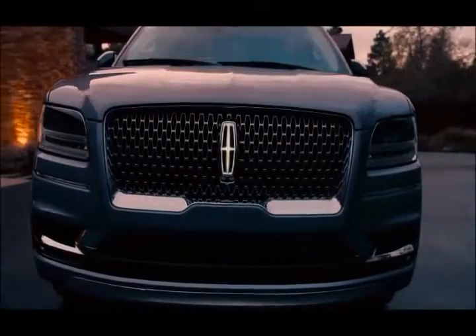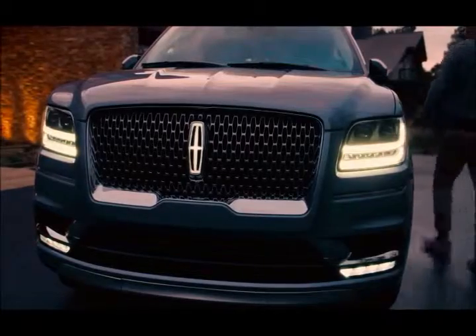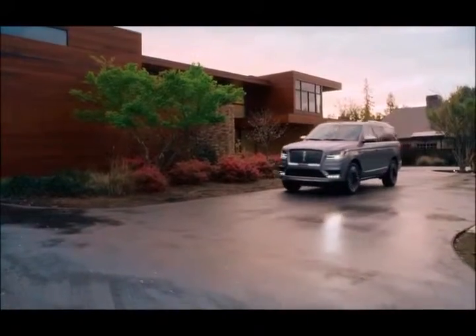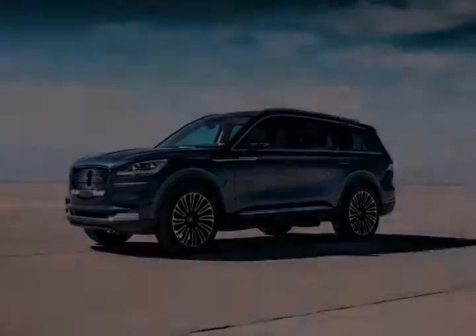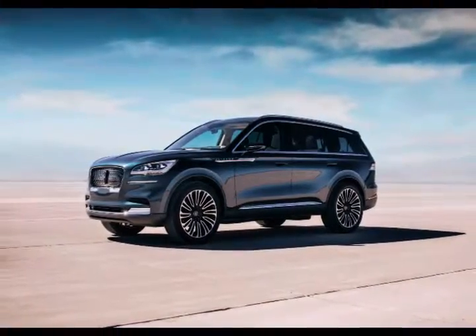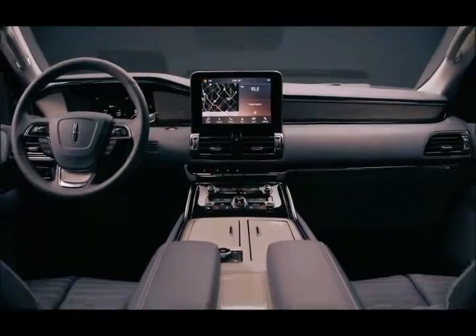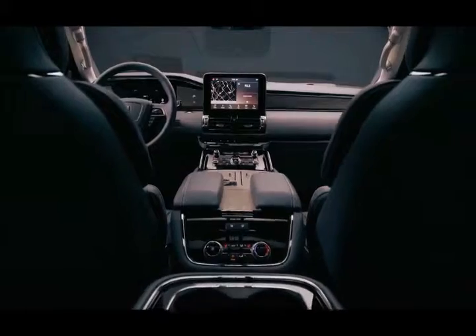Lincoln Motor Company made several major announcements at the 2018 New York Auto Show. The biggest news was the unveiling of Lincoln's newest SUV, the 2019 Aviator. The company also introduced a new Vehicle Subscription Service called Canvas, and announced the expansion of its personal driver and click-to-purchase services.